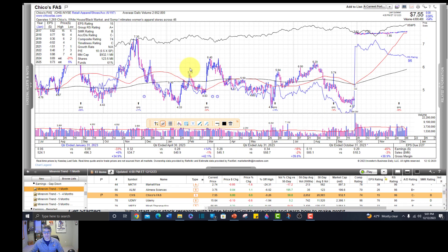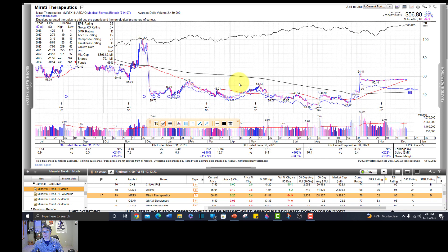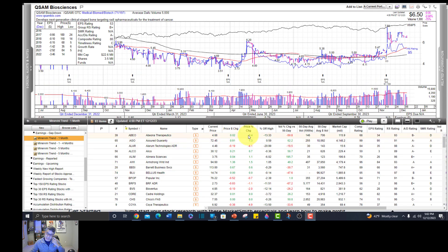CHS - Chico's - must be getting acquired. Udemy - way too overbought. MRTX - must be getting acquired. QSAM - very gappy. I just cheated a little bit and pre-scanned them. This video is going to take forever if I go through all 78 charts - let me just show you the ones I like the best.